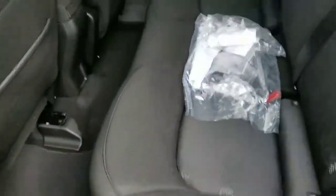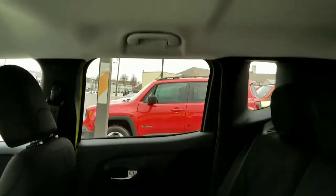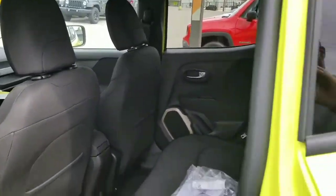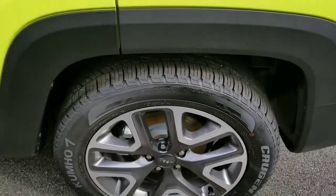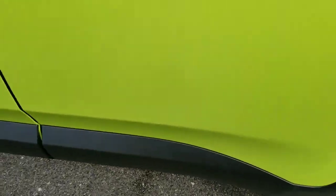Another good thing about these Renegades that a lot of people aren't aware of is the head space, which is really nice. This one also has nice alloy wheels, which is a good combination, along with the black trim lines.